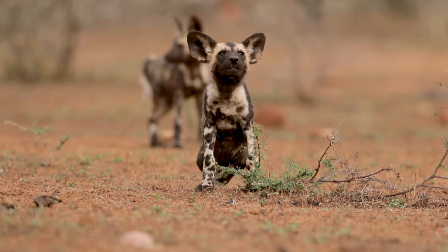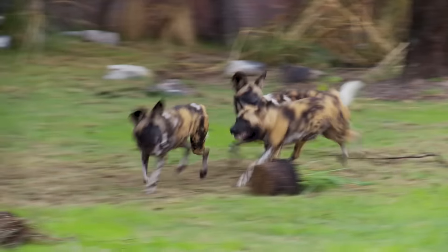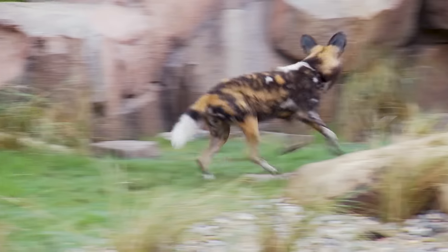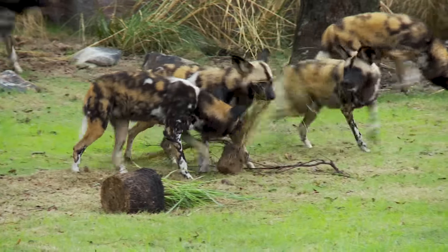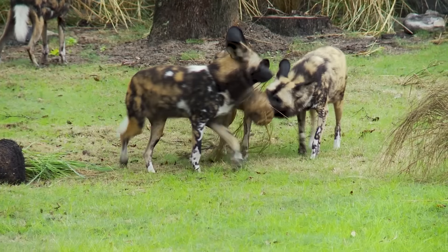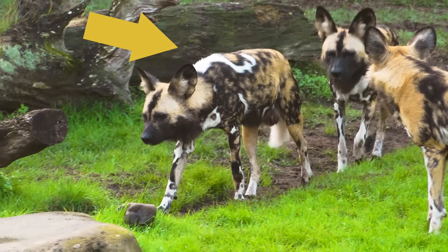Like most painted dogs, when Riddler was a pup, he was black with white spots. But as he grew up, the black fur slowly changed in color until his coat was a mixture of yellow, gray, black, and white. These days his coat looks like a finger painting, but it's really more like a fingerprint. That's because all painted dogs have their own color patterns that make them unique.